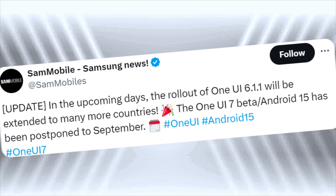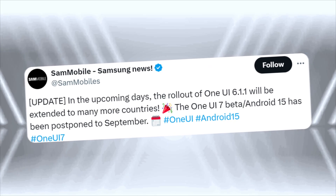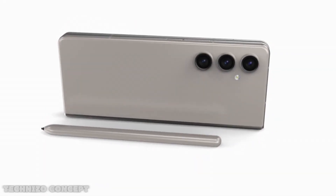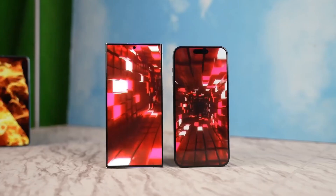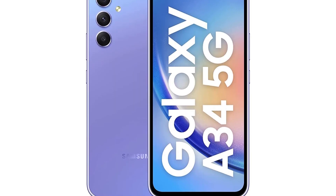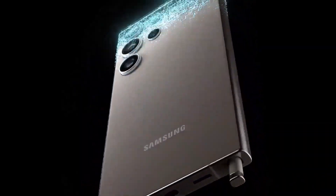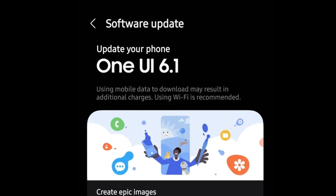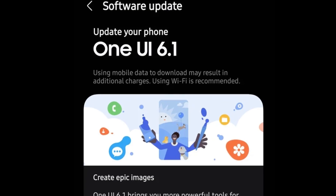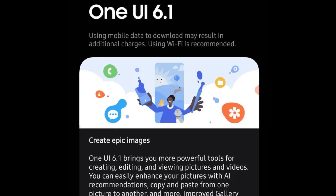Meanwhile, Samsung has been busy with the One UI 6.1.1 update, which is being rolled out to more devices. There's some confusion about whether certain models, like the Galaxy A34, are getting the full update or just a part of it. To make things even more unclear, Samsung usually announces a new One UI version with a press release before rolling it out, but so far there hasn't been any official word on One UI 6.1.1.